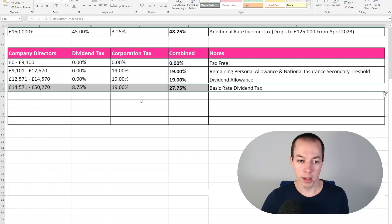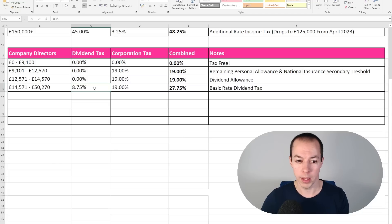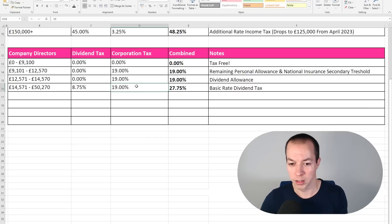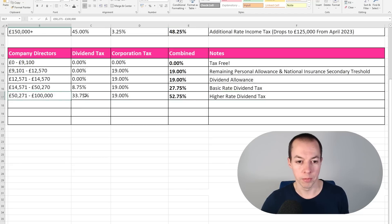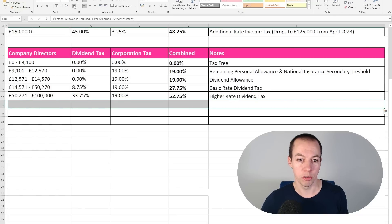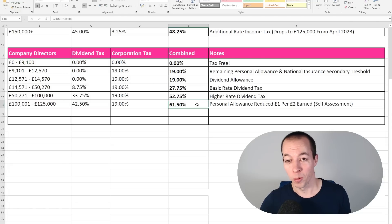From £12,570 plus the £2,000 dividend allowance, taking us to £14,570, there's still no dividend tax — just corporation tax — as that uses up the dividend allowance. At £14,571 the basic rate dividend tax kicks in. Instead of paying 20% like an employee, you pay 8.75% dividend tax — which sounds unfairly low, but remember you're also paying corporation tax. So the actual combined rate is 27.75%. Above £50,000 we move to 33.75% dividend tax plus corporation tax, giving 52.75%. And we don't escape the personal allowance trap either — losing it means paying 8.75% on income that was previously tax-free, so the actual combined rate through that band is 8.75% plus 33.75% = 42.5%, plus corporation tax, giving a combined rate of 61.5% — pretty comparable to the 63.25% employees pay at that level.